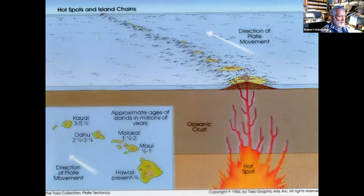If you look in the lower left corner, you can see the various ages of the islands. Hawaii is only about three quarters of a million years old and is still expanding today. As you move to the northwest, the islands get older and older.